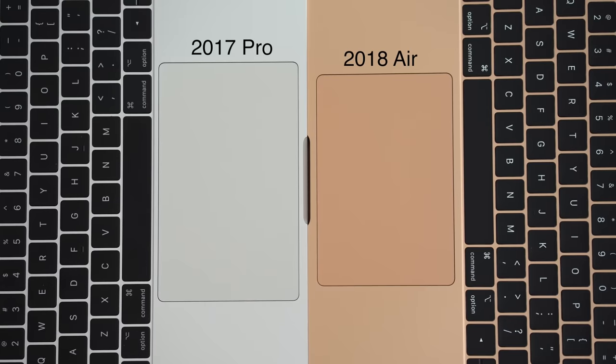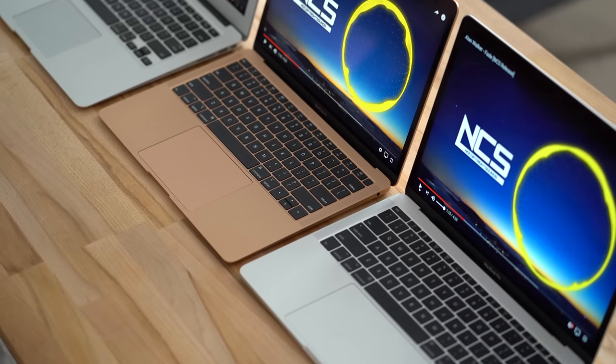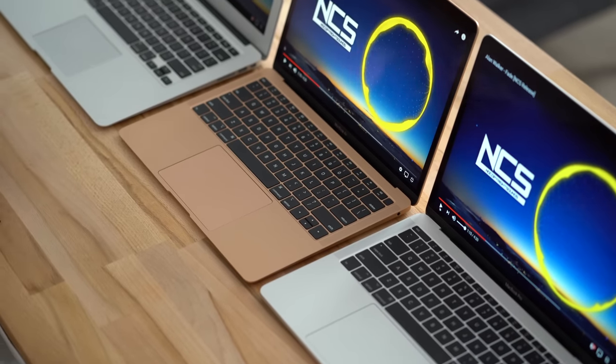The trackpad in the Pro is also significantly larger even though the laptops are practically the same size. One thing we noticed is that the speakers in the 2017 Pro are actually quite a bit better than the ones in the new Air.